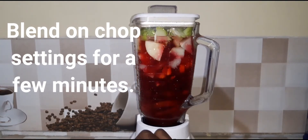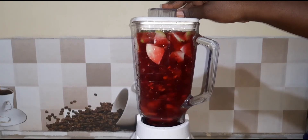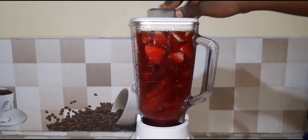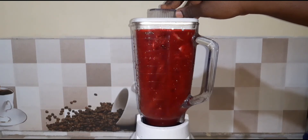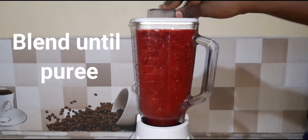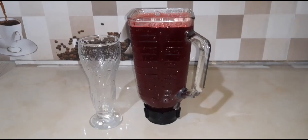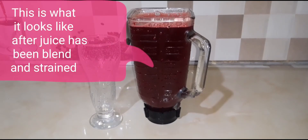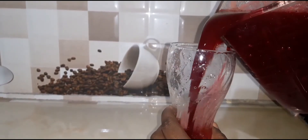Beetroots are a great source of fiber, folate, vitamin B9, magnesium, potassium, iron, and vitamin C. They also improve blood flow, lower blood pressure, and increase exercise performance. Eating carrots daily will help with constipation; carrots also help maintain healthy cholesterol and prevent heart disease.